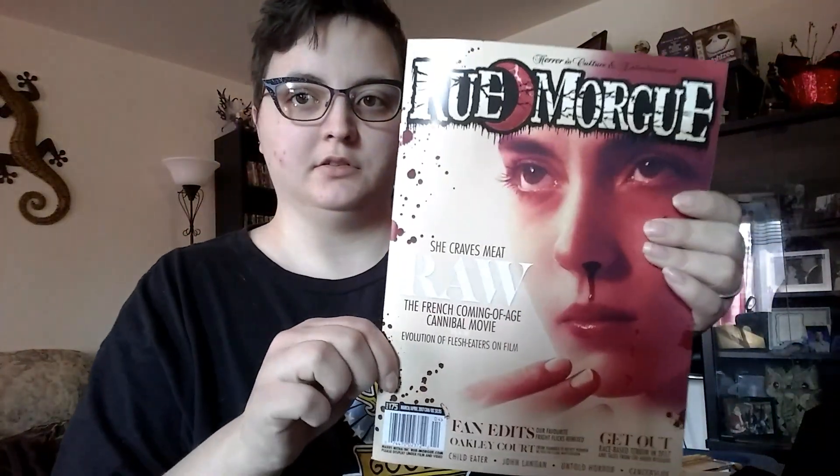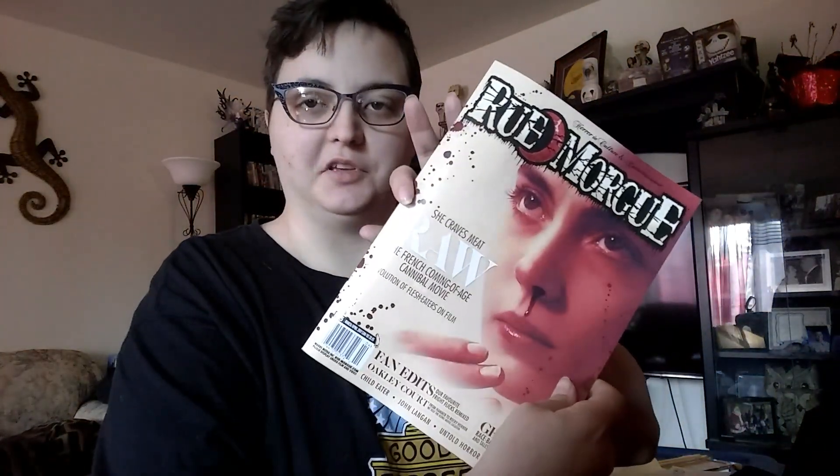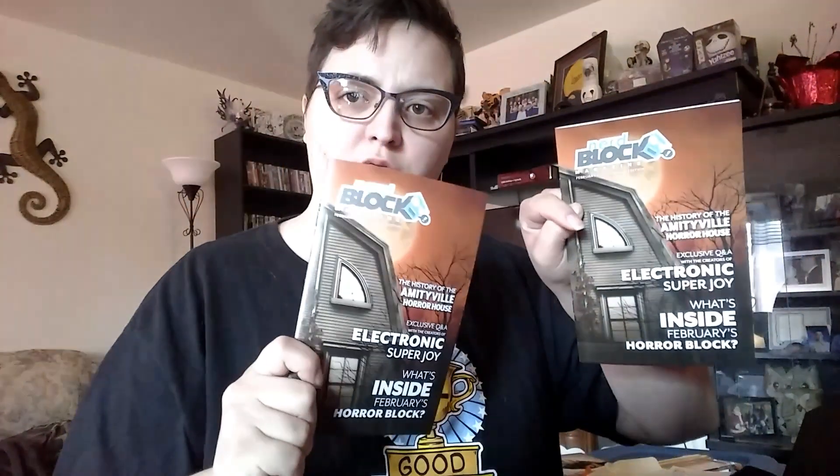The Room Warwick. There we go. Tim will be happy he has one of these. I actually kind of want to read this one — this has me intrigued. She Craves Meat Raw — the French coming-of-age cannibal movie. And there are two books.